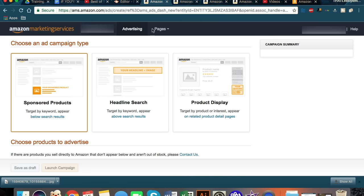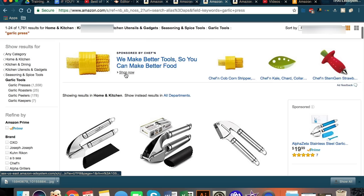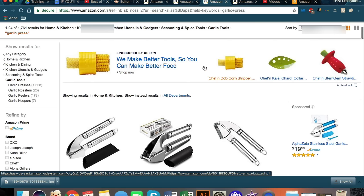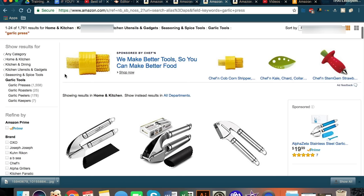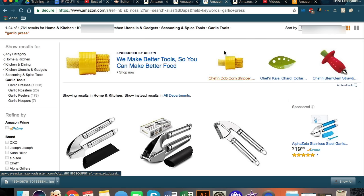The second one is the headline search — this is more for major brands. I searched 'garlic press' and take a look: they're actually not advertising garlic presses at all. They think that somebody interested in garlic presses would also be interested in their other product offerings, so they're showing an entire headline sponsored ad of their collection, assuming that somebody interested in that search term would be interested in their products.